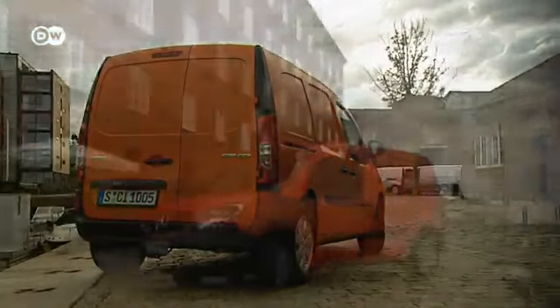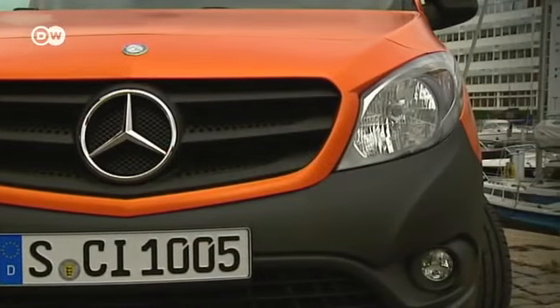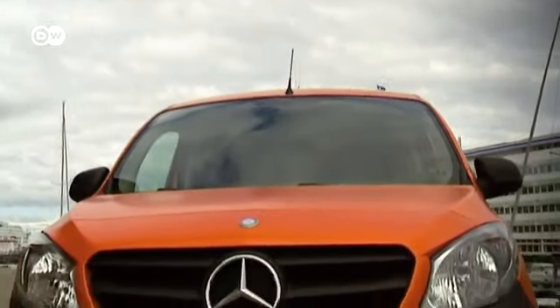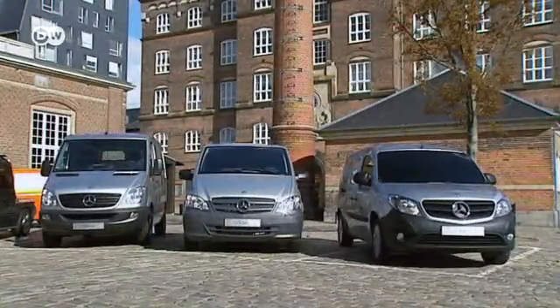The exterior projects durability and high quality, qualities that apply under the sheet metal as well. Stefan Lukas from Mercedes says the first thing people will notice is the design, which he finds both attractive and aggressive. It fits into Mercedes' utility range along with the Vito, the Viano, and the Sprinter. He also says the car is economical, with overall fuel consumption of 4.3 liters and low running costs. Safety is another Mercedes hallmark — the Citan has electronic stability control, which the Renault Kangoo lacks.